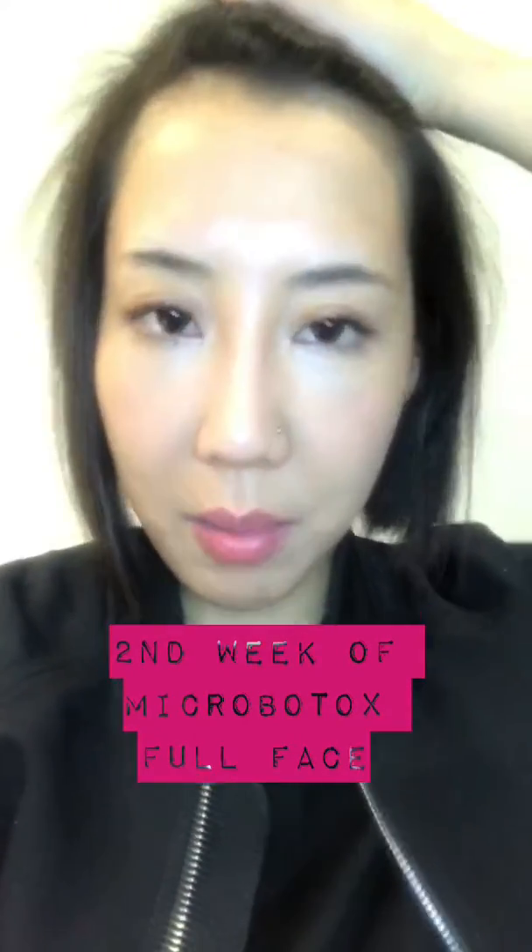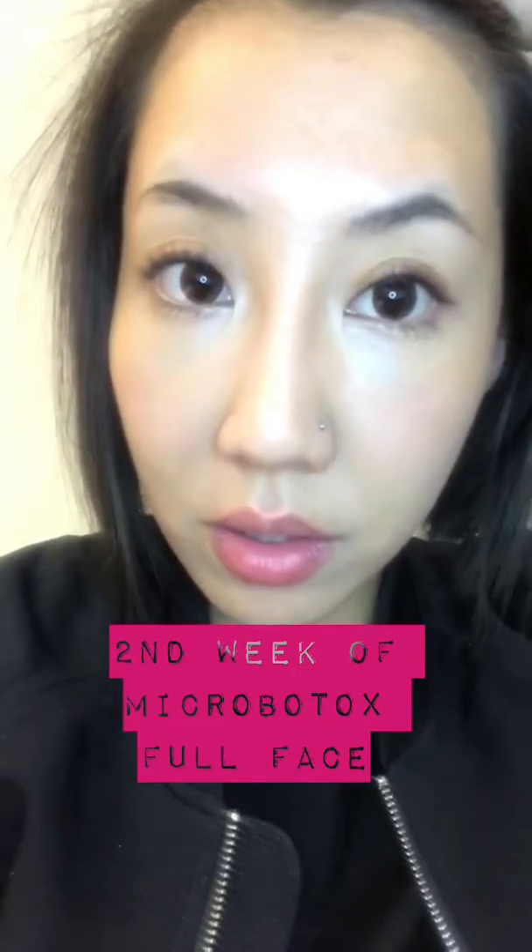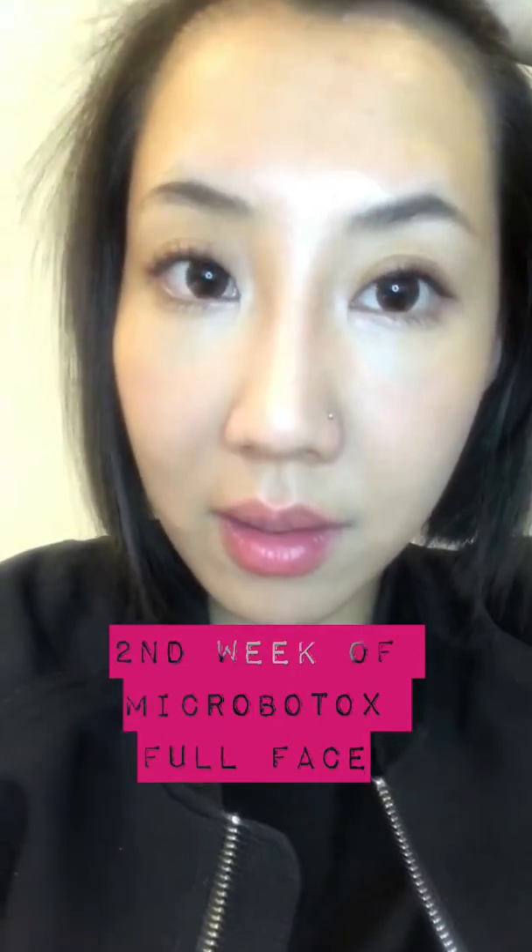Another update on my full face micro Botox. Showing my forehead again — I posted some before pictures so you can compare. My cabella is so natural. My bunny lines and little crow's feet lines are gone now. For my jaw line, they say it takes up to four weeks, but I already feel that lift. My smile dent is less visible and I already see my jaw more defined.